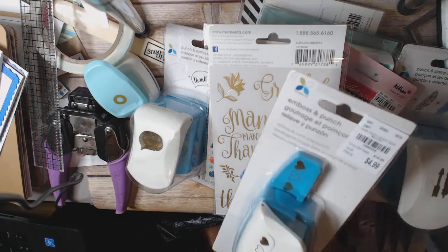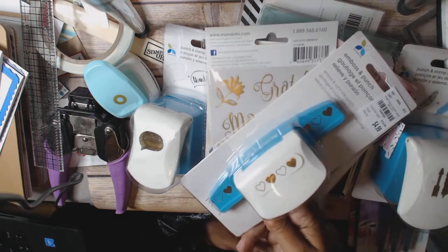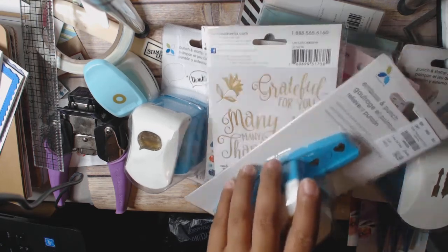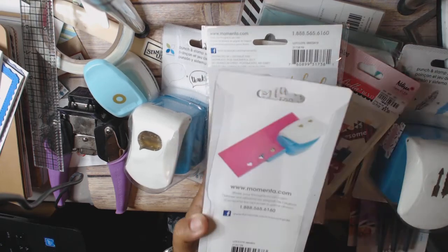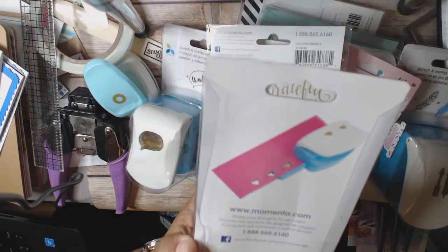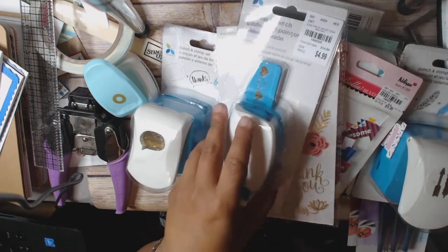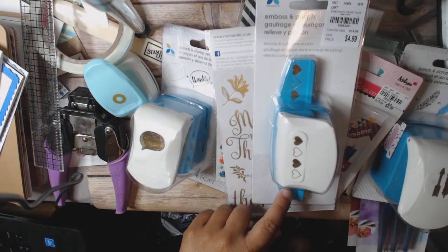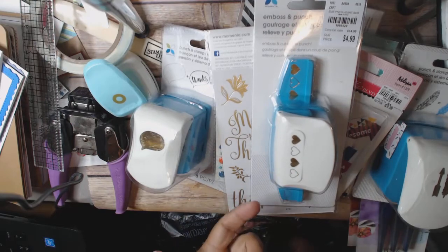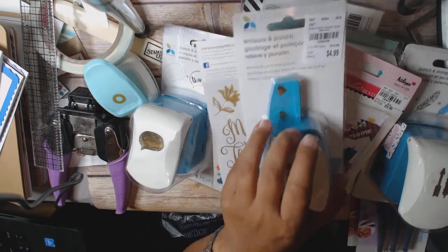The last thing I wanted to show you was this emboss and punch. I wasn't sure how it worked, but if you look right here — the dark colored ones it punches out, and then the outlined ones it embosses. That's very, very cool. So that's $4.99. I thought it was really fun.